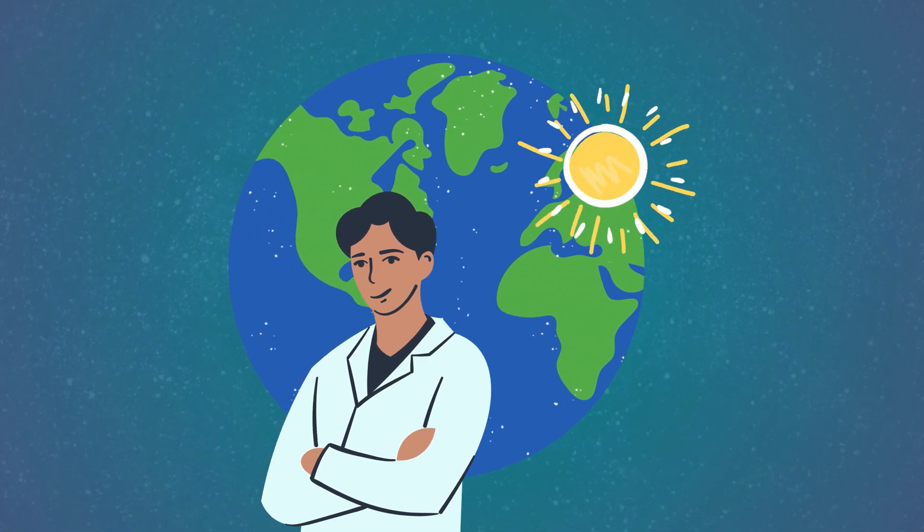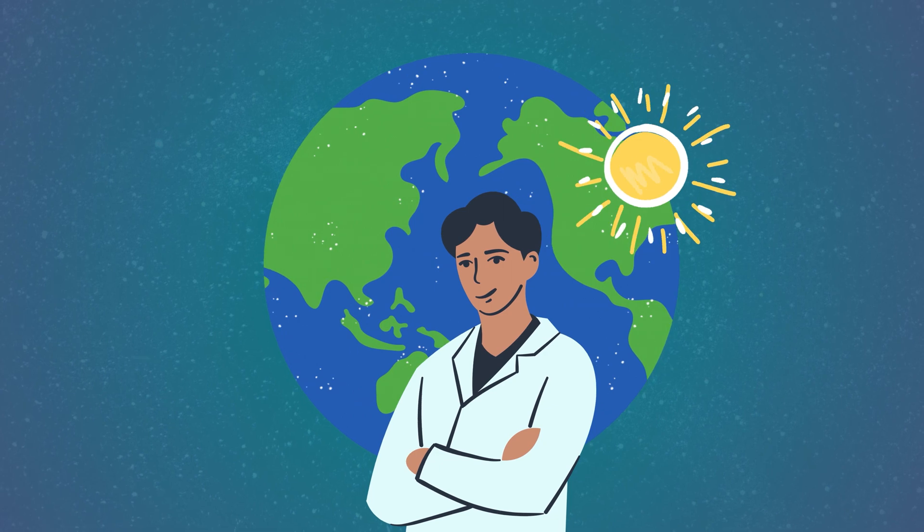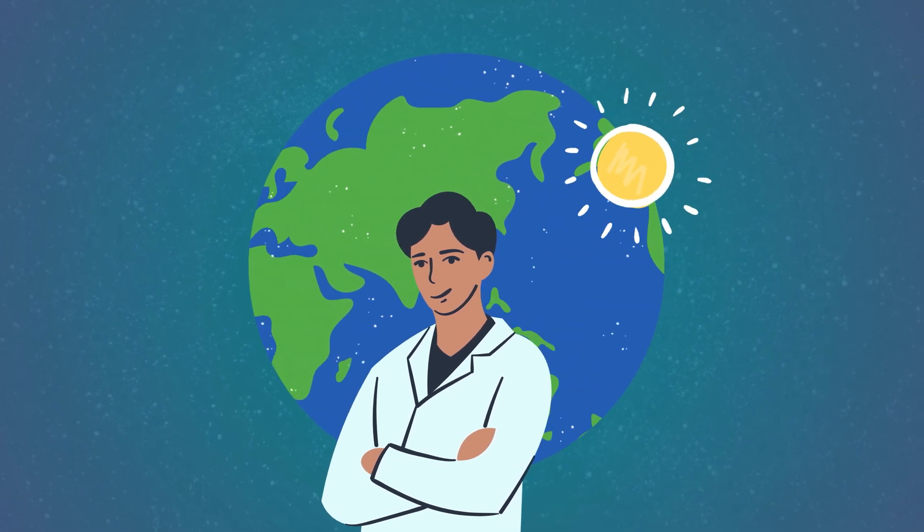Welcome, young explorers, to our exciting adventure, where we'll learn all about the greenhouse effect and how we can reduce it to protect our planet.